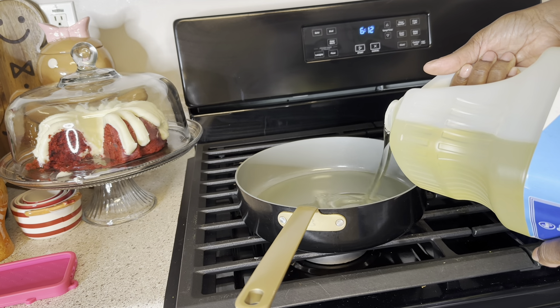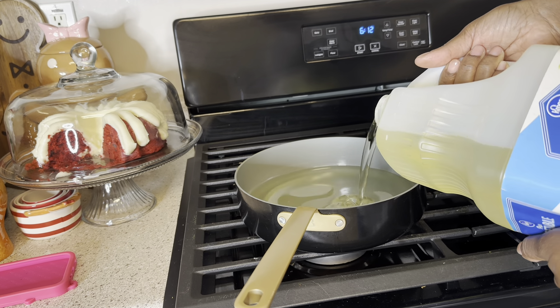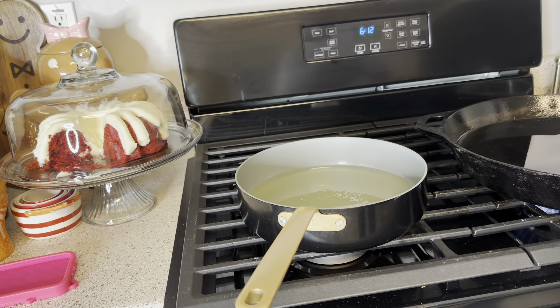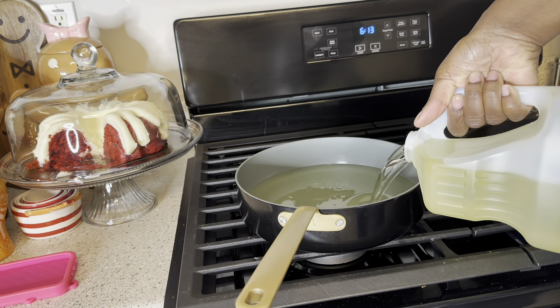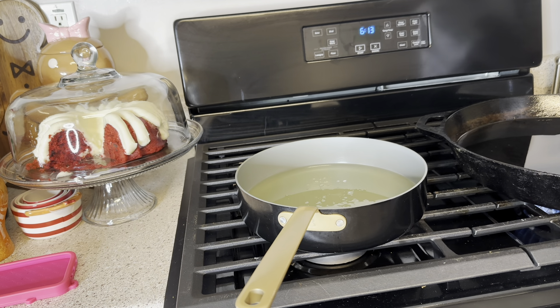This is not a tutorial — this is just me cooking dinner for us tonight. I'm not the Food Network and I do not give step-by-step instructions. YouTube and TikTok has plenty of chefs, whether they're fake chefs or real chefs, and I'm not one of them.